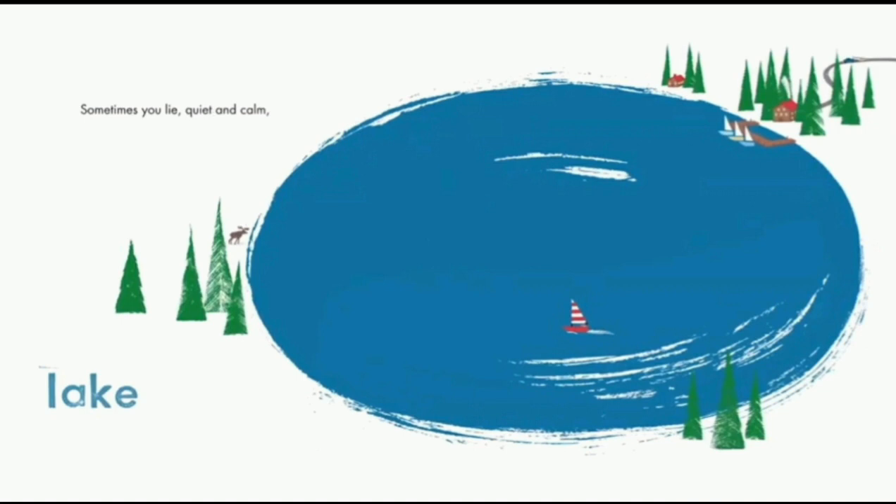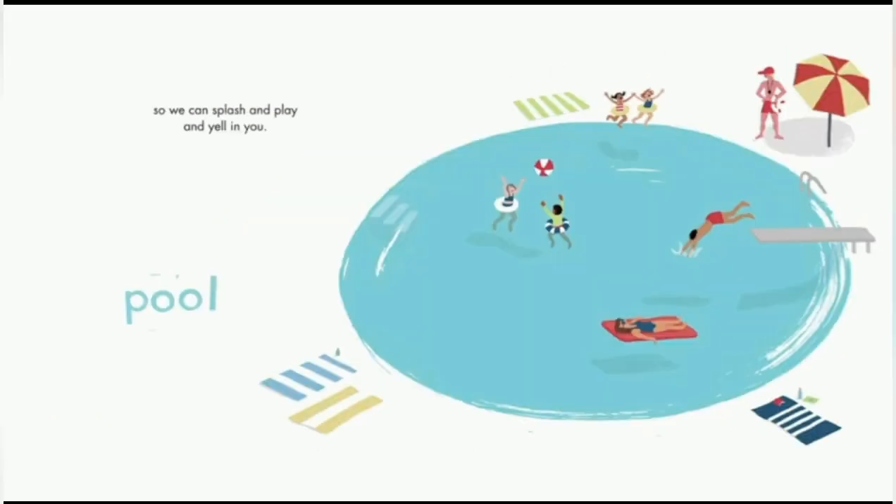Lake. Sometimes you lay quiet and calm. Lakes are awesome — you can do boat races and they're so calm; it doesn't move in a big splash or anything. Pool. So we can splash and play and yell at you. I love pools. It's just that you have to pay and there will be a lot of people you don't know in a public pool. But this is so cool.